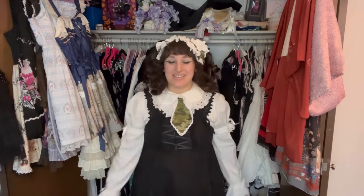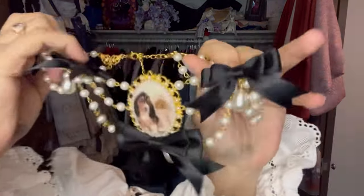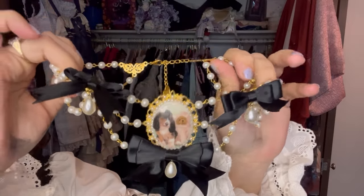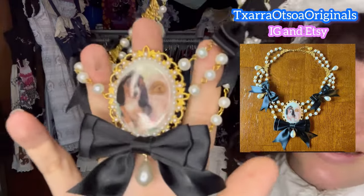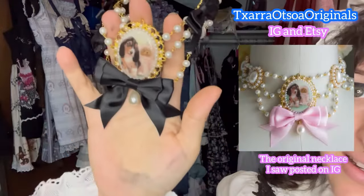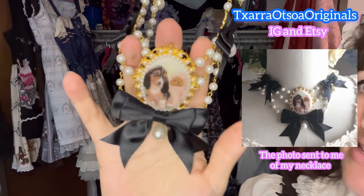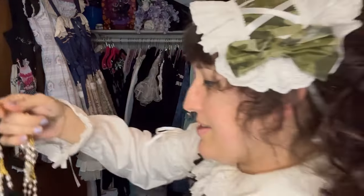Hey everybody, I just wanted to do another quick part two of my wardrobe tour. Today I'm going to focus on doggo prints because you know that's my thing. I'm going to start with this little doggo necklace — I got it custom made from an indie brand. They have these cute little basset cameos, and you know how much I love bassets.